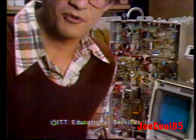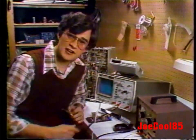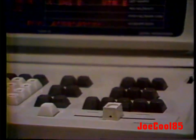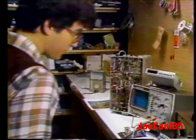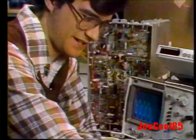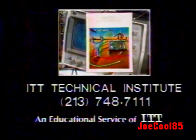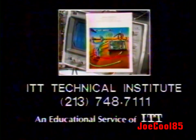You might say I've got my future wired. I'm training for a career in electronics technology. The electronics industry is looking for all the skilled technicians it can find. Take computers — over half a million people are employed manufacturing, operating, and repairing computer equipment. Imagine what the future demand will be. I don't think I'm going to be looking for a job — I think jobs are going to be looking for me. Start at ITT Technical Institute. Call collect 748-7111 for a free copy of this brochure.